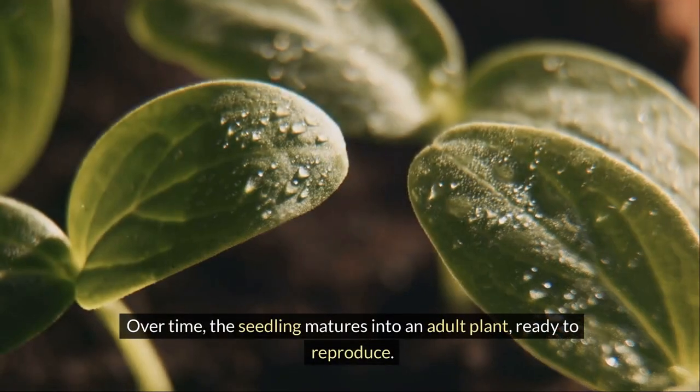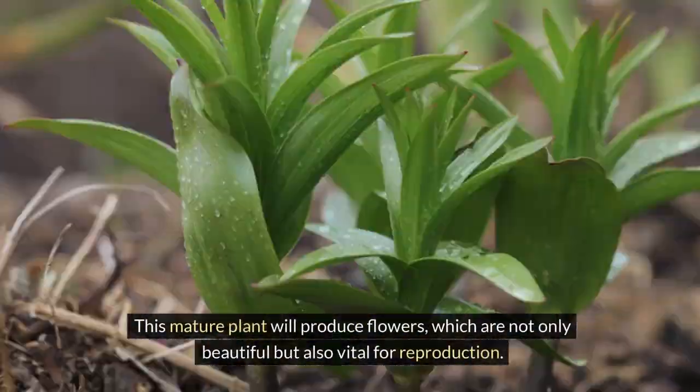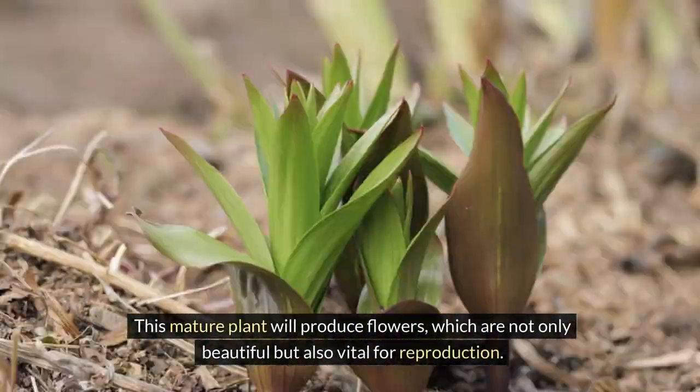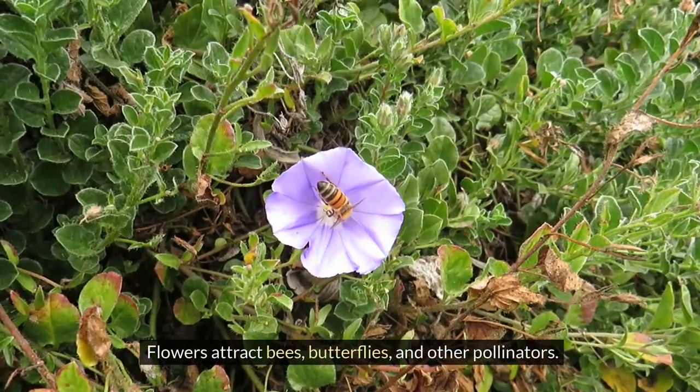Over time, the seedling matures into an adult plant ready to reproduce. This mature plant will produce flowers, which are not only beautiful but also vital for reproduction. Flowers attract bees, butterflies, and other pollinators.